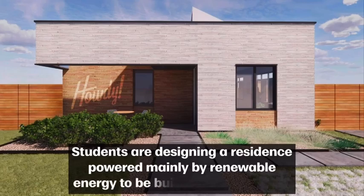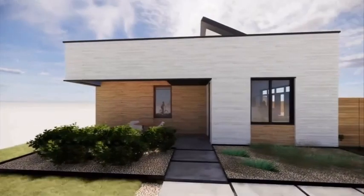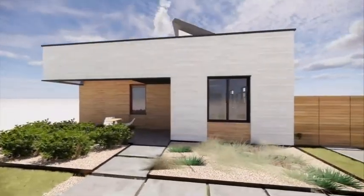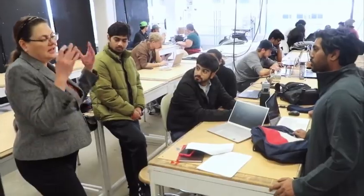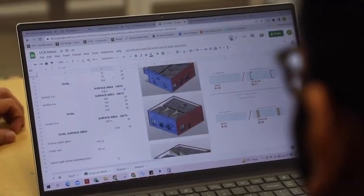Solar Texas has an over 80 percent carbon footprint reduction compared to a traditional Habitat for Humanity home. With a HERS score of negative 37, our home's environmental impact and carbon footprint is reduced to meet AIA's 2030 challenge for carbon neutral design.